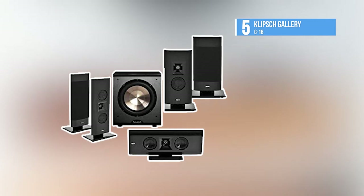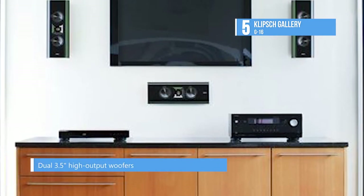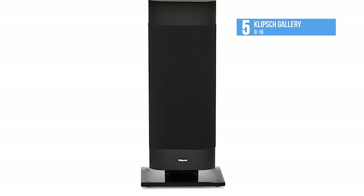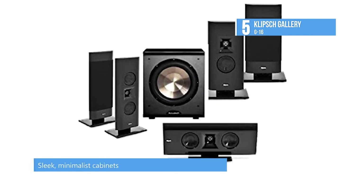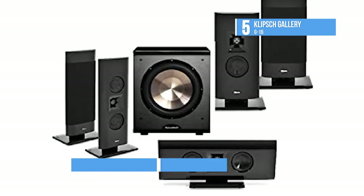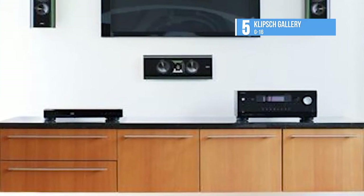The system that takes fifth place is the Klipsch Gallery G16, designed to complement the thinnest flat panel televisions. The Klipsch Gallery G16 delivers pure performance and power that leaves you yearning for more. The G16 features exclusive Tractrix horn technology that effortlessly delivers legendary Klipsch sound, featuring a BASH digital hybrid amplifier and highly damped non-resonant woven fiberglass driver.